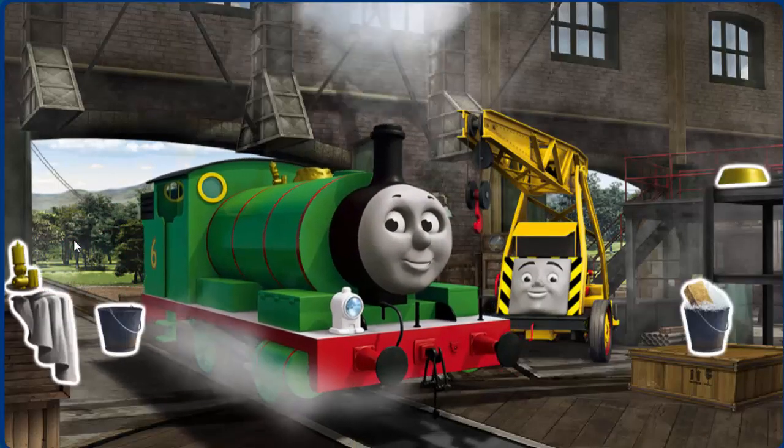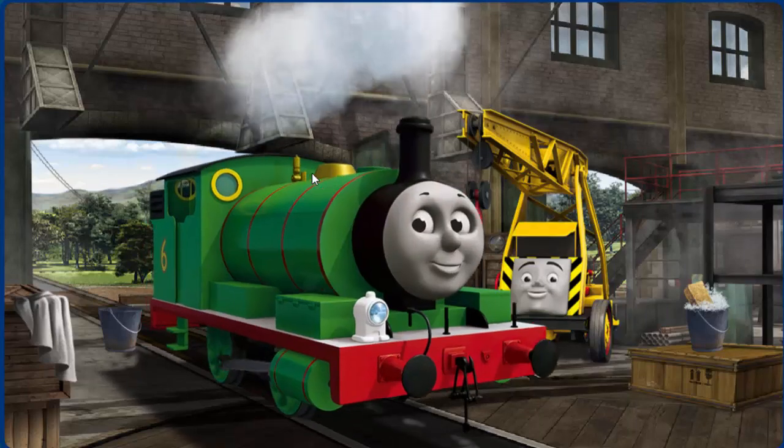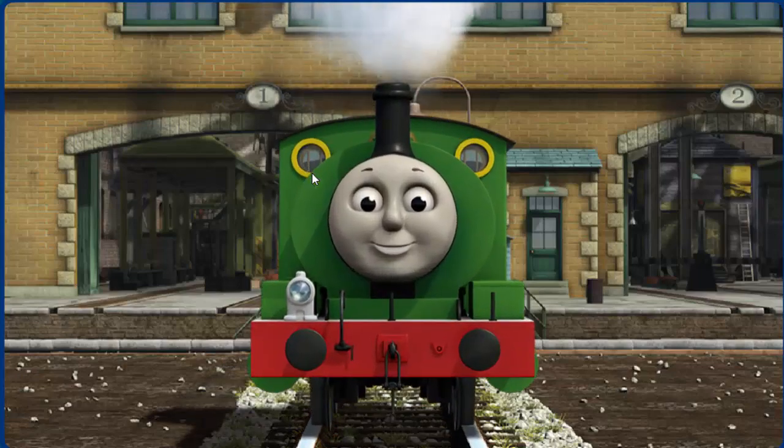Percy's dome is broken and his whistle is broken. You fixed it! Percy's dome is broken. You fixed it! Percy is ready to get back to work.